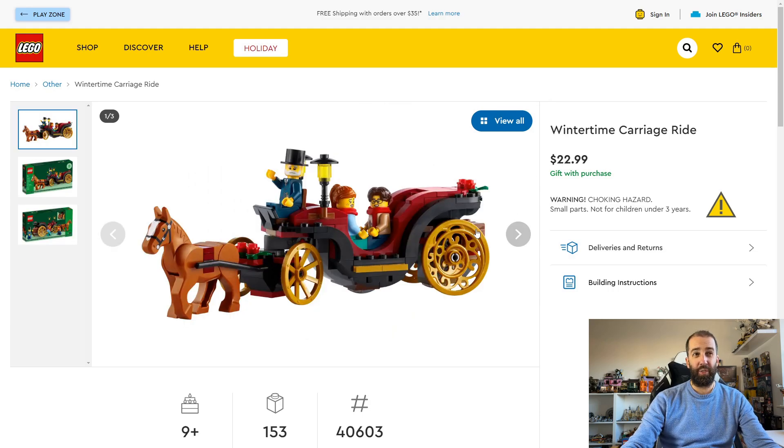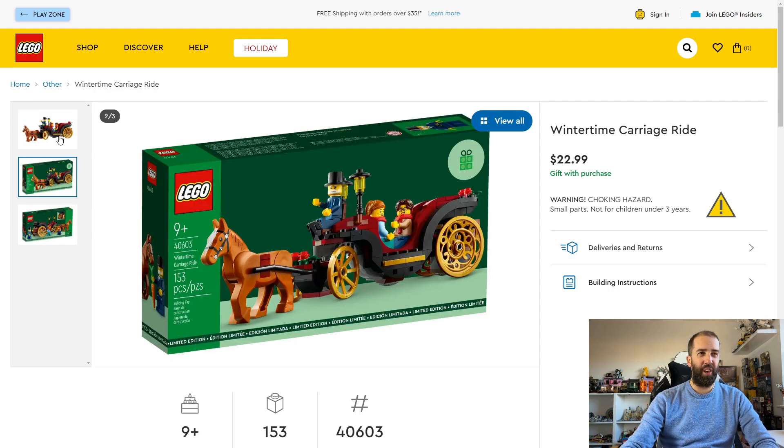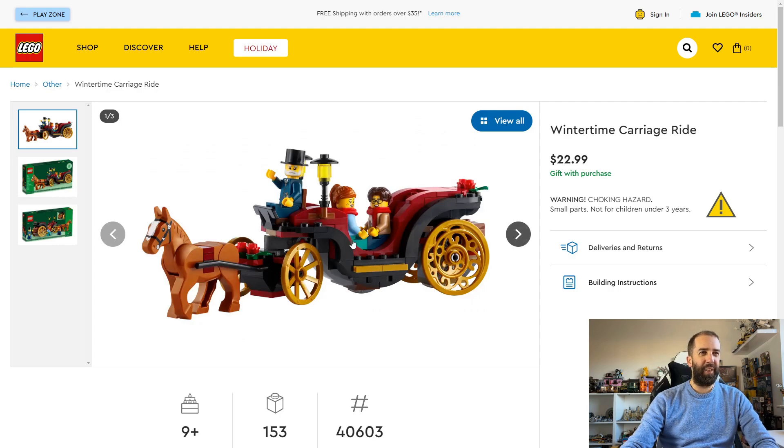The second promo is the Wintertime Carriage Ride, which requires a minimum spend of $150, £120, or €150. Also available in store and online from December 1st through the 14th, subject to stock. These promos stack, so if you pick up either the Natural History Museum or the Orient Express you'll get both, which is pretty good. I love the three minifigures, though the driver having no reins is a bizarre detail. The box art is lovely and it'll go well in my winter display — very reminiscent of a New York Central Park carriage ride.